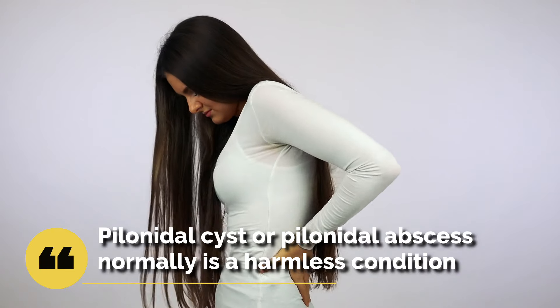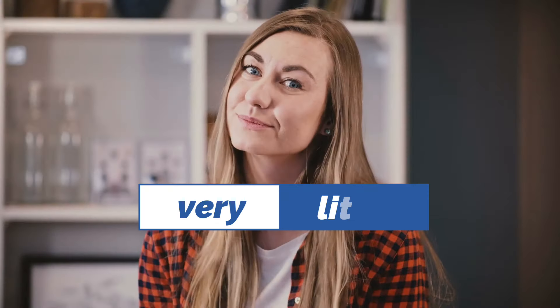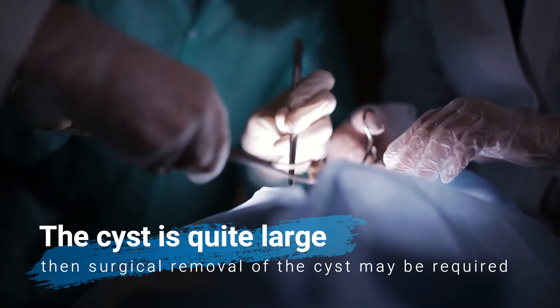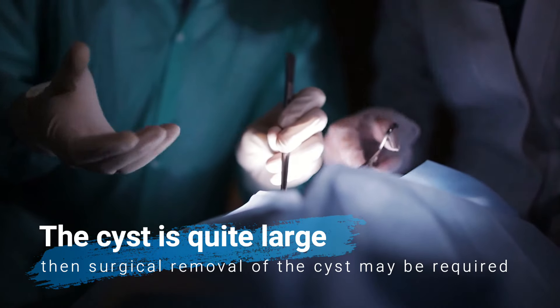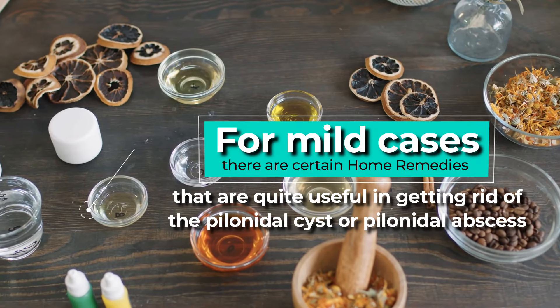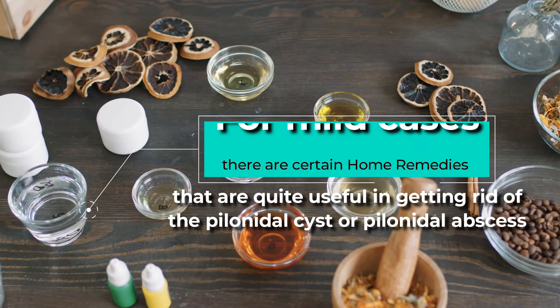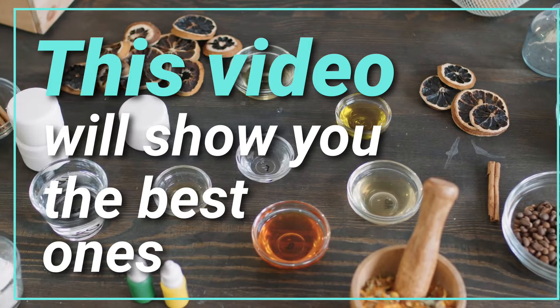Pilonidal cyst or pilonidal abscess is normally a harmless condition, and mild cases resolve by themselves or require very little intervention. Although in cases where the cyst is quite large, surgical removal may be required as a mode of treatment. For mild cases, there are certain home remedies that are quite useful in getting rid of the pilonidal cyst or pilonidal abscess. This video will show you the best ones.